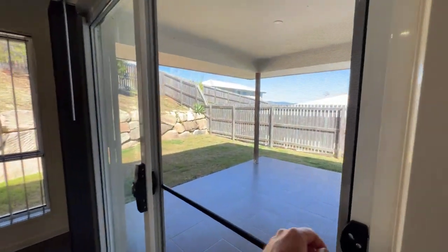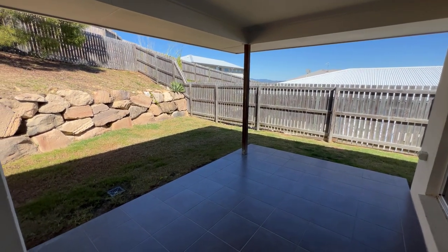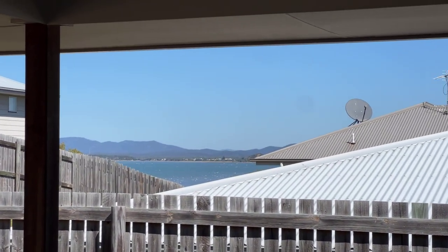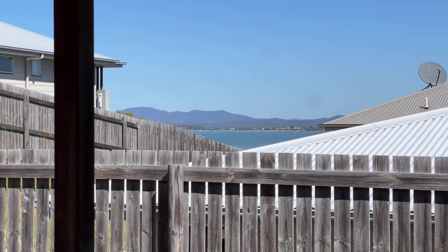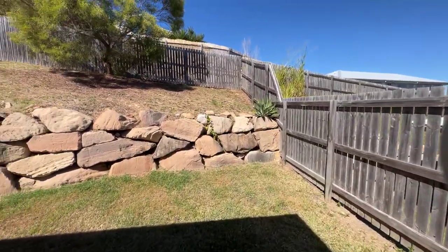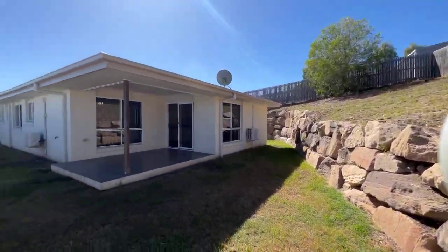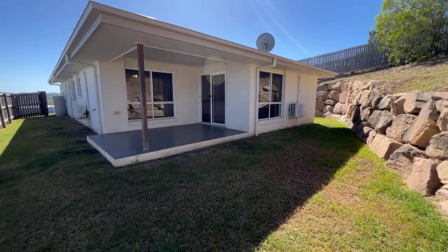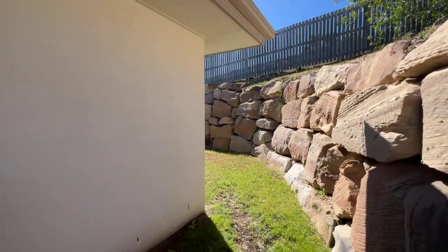Outside, there is a view of the ocean from the patio — you can zoom in and see the water, with Keppel Sands in the distance. The yard has a retaining wall on one side and some fruit trees through there. The house itself is block and rendered construction, so it's very solid.